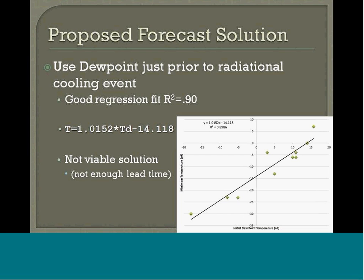The professor at SUNY put together a simple forecast solution using the dew point just prior to the radiational cooling event, and he found a pretty good fit just following the dew point. The only issue is there really isn't enough lead time — you essentially have to wait for nightfall to get good verification, which is under a 12-hour forecast. So you almost have to forecast an accurate dew point to get an accurate forecast temperature, but the idea still stands: a regression shows that if you forecast a good dew point, you can hence forecast a good temperature within roughly a 12-hour lead time.